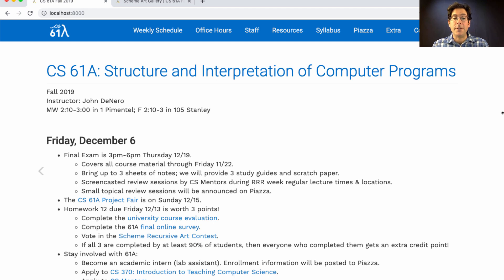If you'd like to review for the final exam, you can come to class next week, and review sessions will be offered by members of the CS Mentors organization, which is a student organization that organizes all of the small group tutoring that we have in this course. That's Monday and Wednesday in Pimentel, Friday in 105 Stanley, or you can watch the screencasts of those events. There will also be smaller topical review sessions about a particular topic — those will be announced on Piazza.